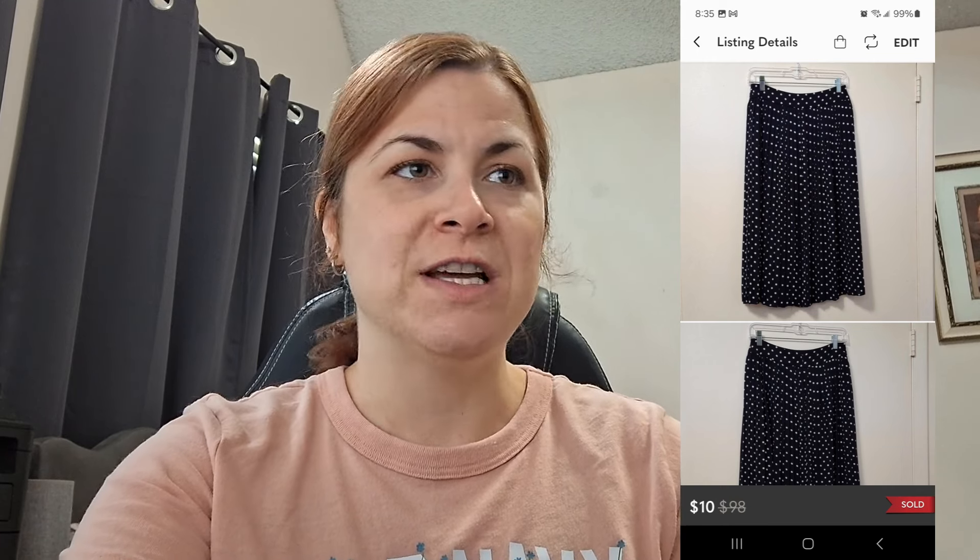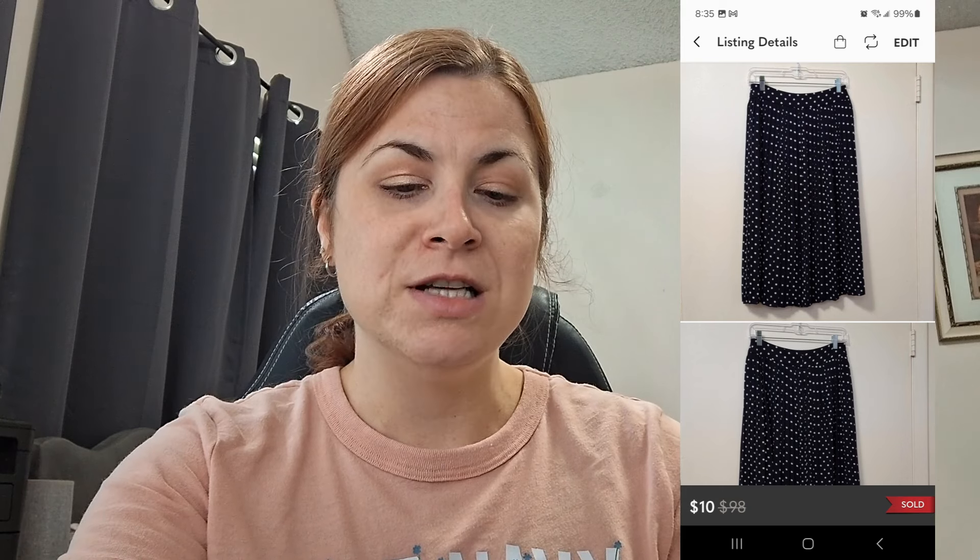The next item wasn't a very big sale — it was a J.Crew polka dot skirt, size 2. It was adorable; I wish it fit me. It sold for $10, which was their asking price. I figured I'd take it and run. I ended up making $7.97. It was a really cute little mini skirt — I almost kept it for myself.